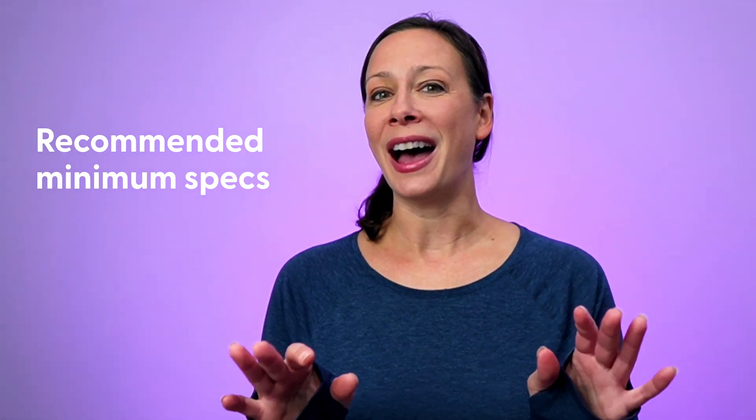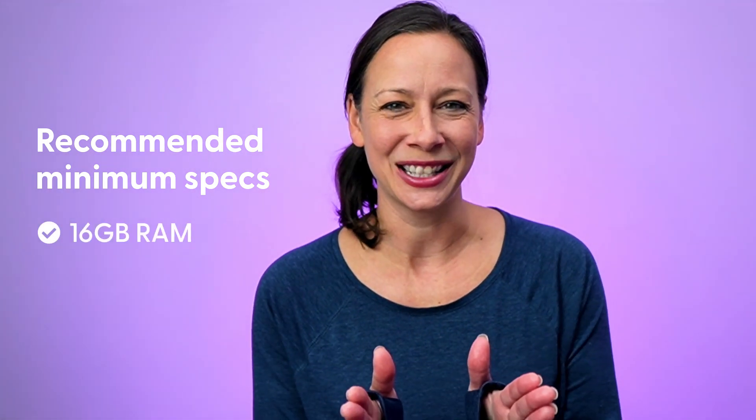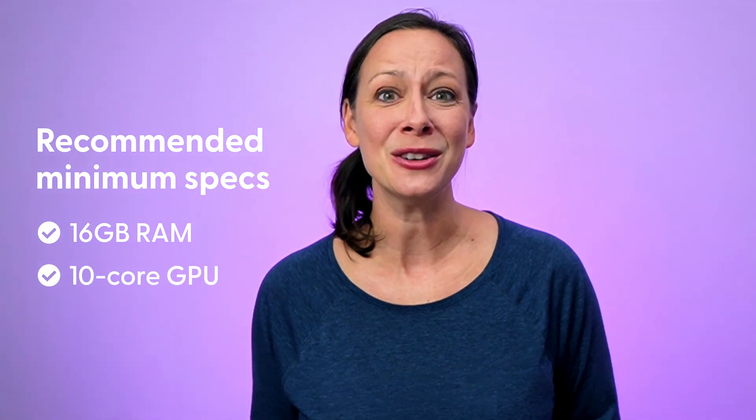As a streamer or video creator, what matters to you most is the GPU — the graphics processing unit — and the RAM, the memory. CPU absolutely matters too, but if you prioritize the GPU and the RAM, your CPU will likely by default be plenty. I would love to see you have a minimum of 16 gigs of RAM and a minimum 10-core GPU, but keep in mind future-proofing yourself. The more you do, the more load you're going to put on your machine, so better specs means a longer lifespan before you have to upgrade again.